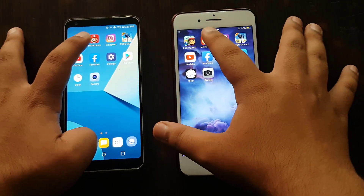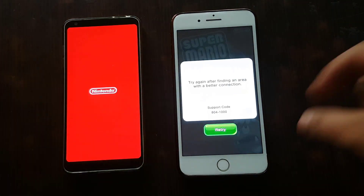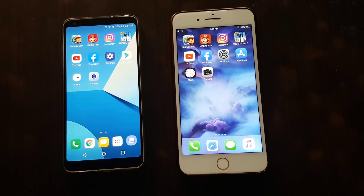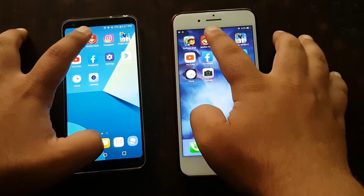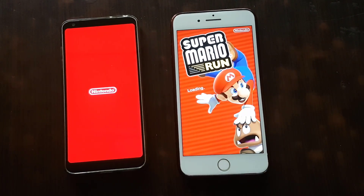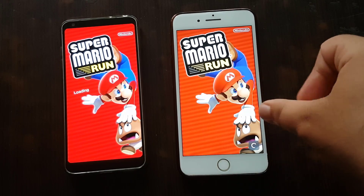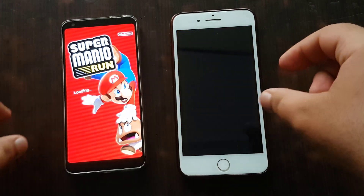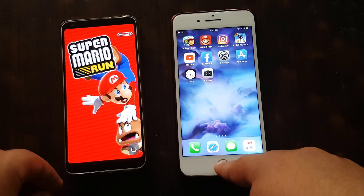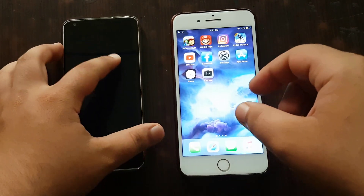Now Super Mario — three, two, one, go. I'll do it again. Super Mario is faster on iPhone. I know it's an unfair comparison, but it's okay.